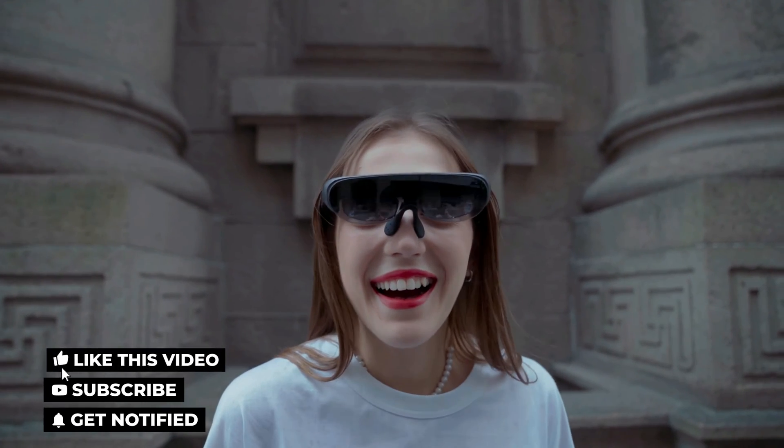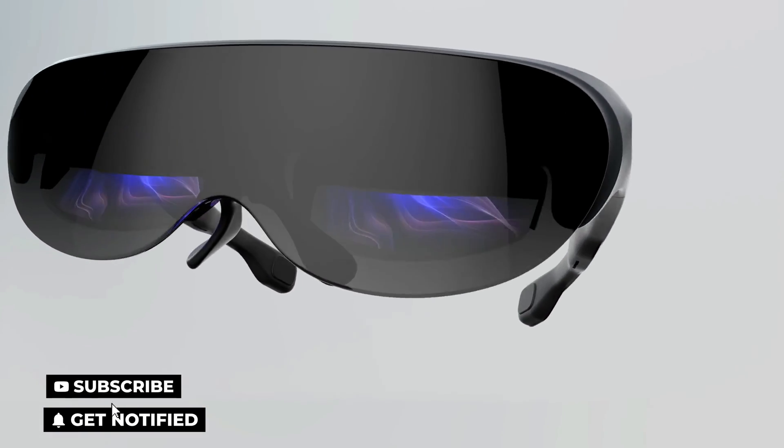So that's it for the best smart glasses of this year. Like, comment, and subscribe to receive notifications of our latest videos.